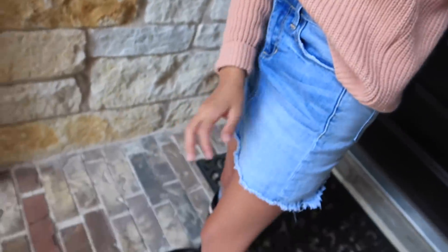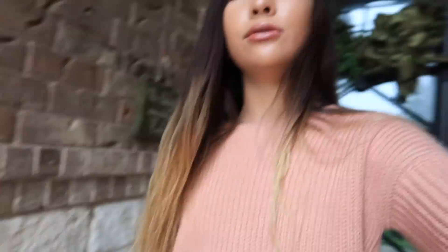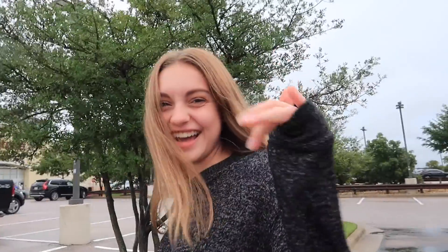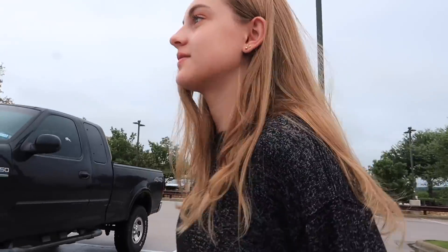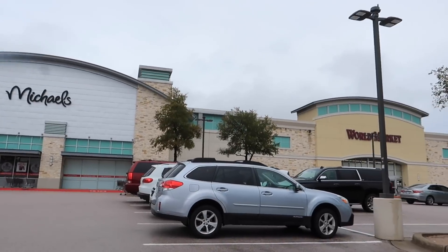I'm wearing this pink sweater, a jean skirt, and my Hunter boots. All right, we made it to Michael's! I didn't even introduce Ella yet — but we're gonna go fall decor shopping today, it's gonna be freaking lit.